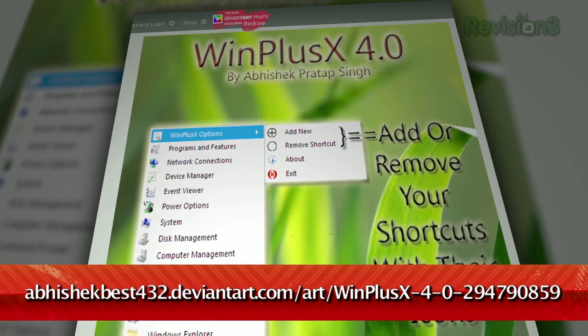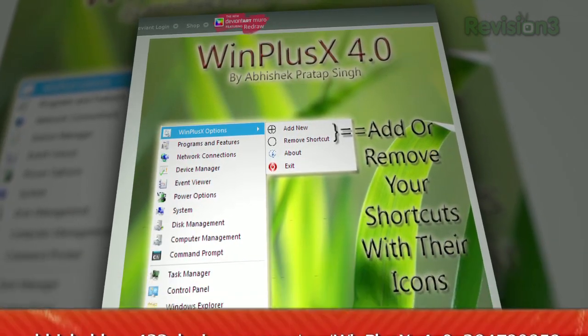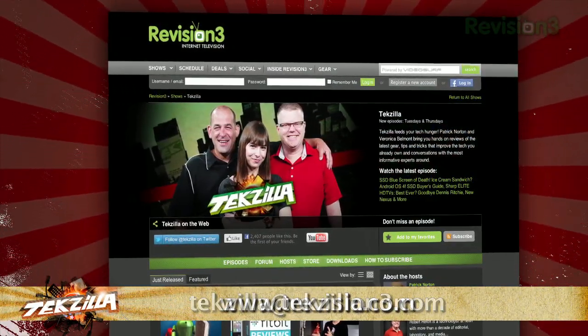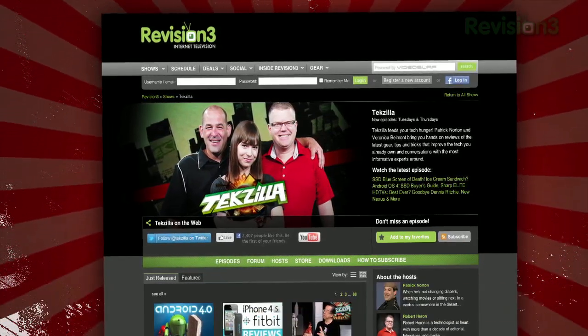So if you don't want to wait until Windows 8 for these handy shortcuts, check out Win Plus X today. Now, if you have a tip you'd like to share with the world, let us know. Email us at techzilla@revision3.com, and don't forget techzilla.com — it's the place to find more tips, tricks, product reviews, and how-tos.